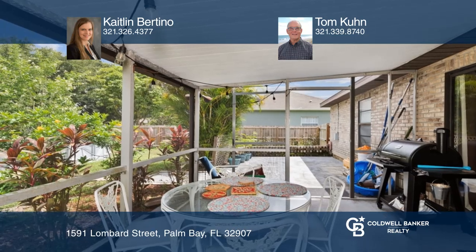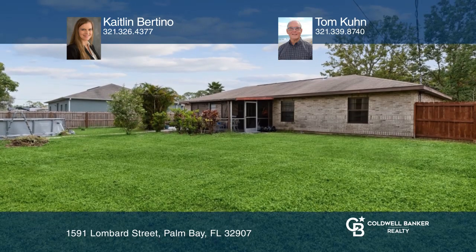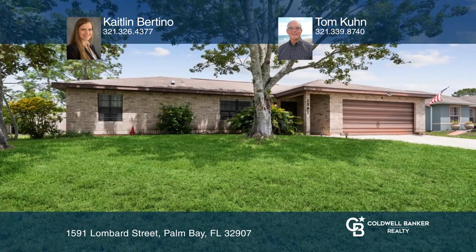Head outside and enjoy the large, fenced-in yard with an above-ground pool. Check out this must-see home by scheduling a tour with Caitlin Bertino and Tom Cohn.